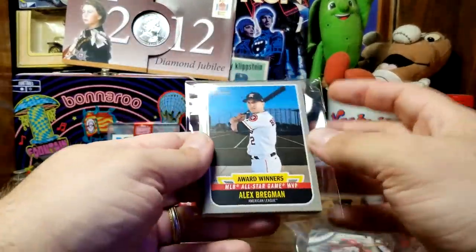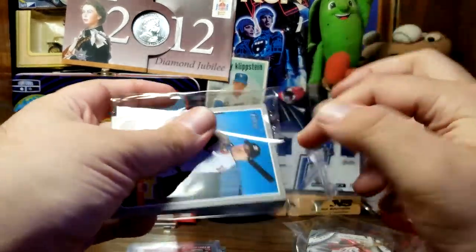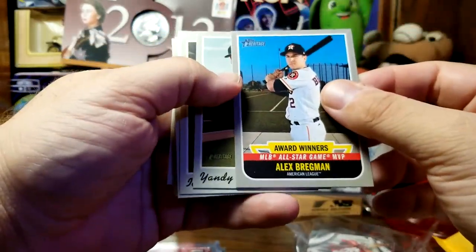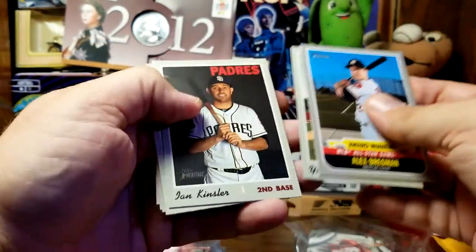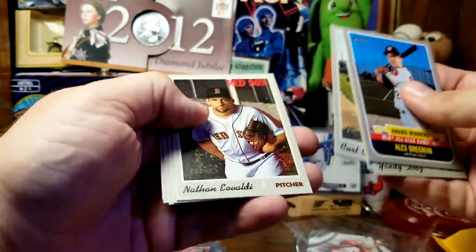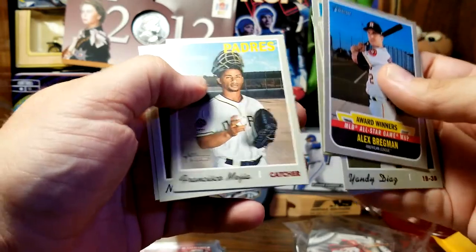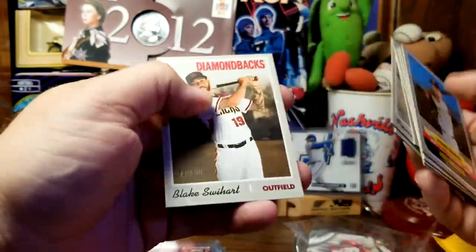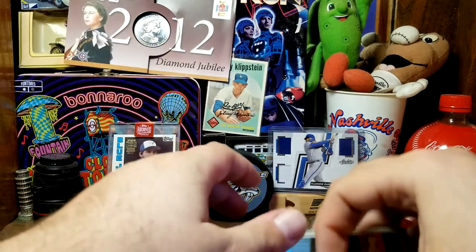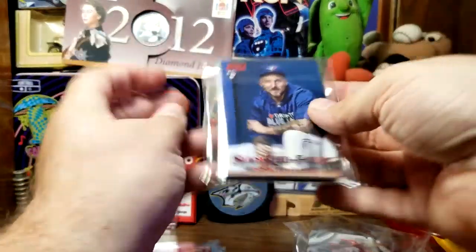Pack number three is some Topps Heritage. We have an award winner of Alex Bregman, Yandy Diaz, Ian Kinsler — one of my favorites — Kurt Casali, Nathan Eovaldi, Yasiel Puig, Francisco Mejia, Nick Markakis, and Blake Swihart, who I think was in spring training to be a Ranger this year — not sure if he made it.